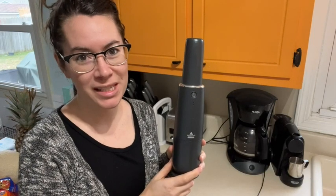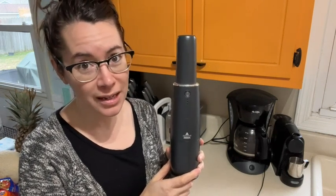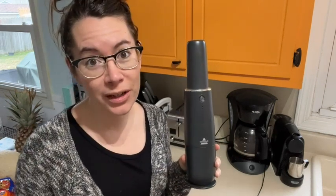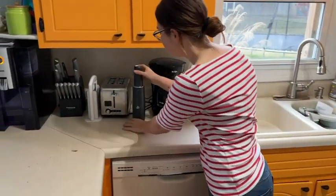Hi, I'm Katie with WTI. Does life's little messes have you feeling down? Well, you need to get yourself one of these Bissell Aeroslim handbags.